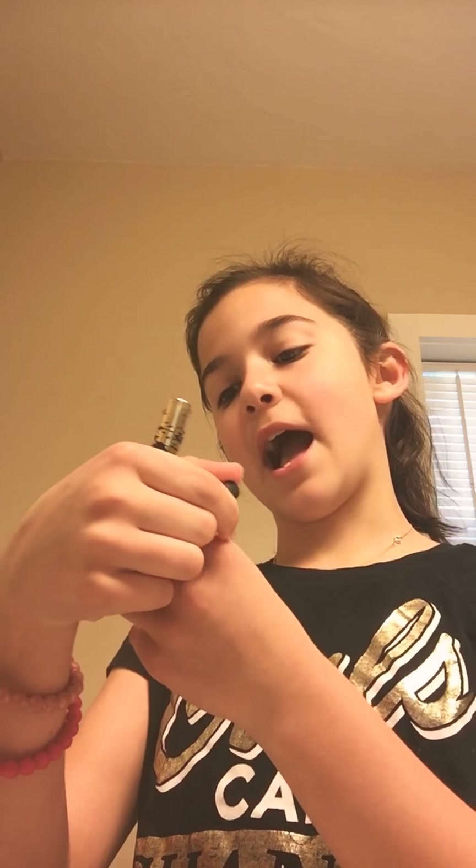Next up we have the Kat Von D, which can be super expensive, but their products are awesome. This is the Kat Von D Tattoo Liner and it is waterproof liquid eyeliner. It goes on really smooth and thick. I'm not the best at applying eyeliner, but this helps a lot.